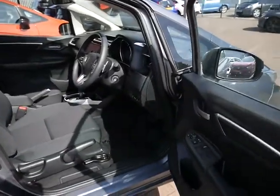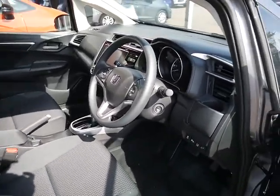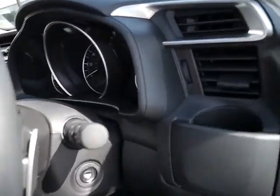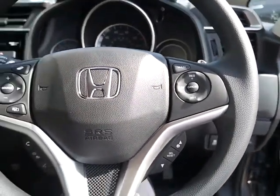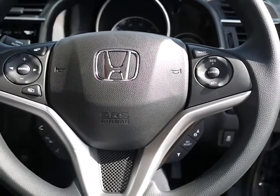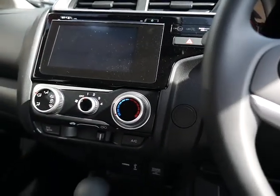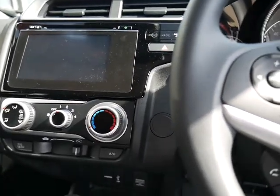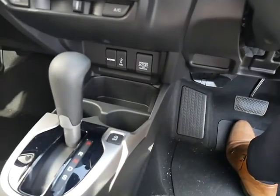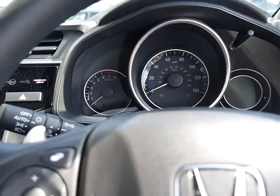Inside you've got electric windows all round and height adjustment on the driving seat. You've also got cruise control, automatic lights, automatic wipers, and Bluetooth. You've got air conditioning and all your heating controls. The automatic gearbox is there, and with that you do get the paddles as well if you want to change gear manually.